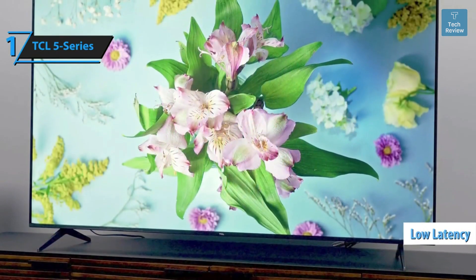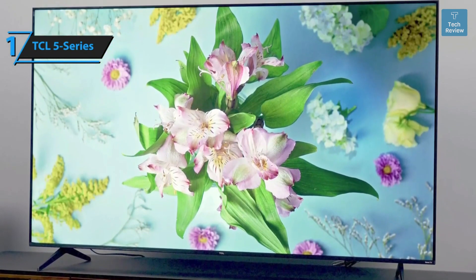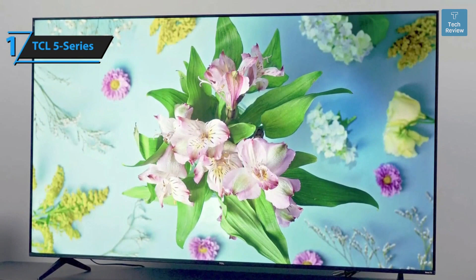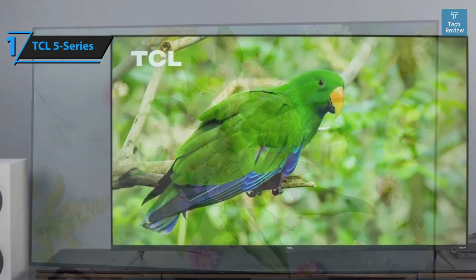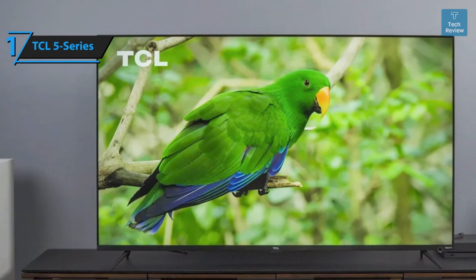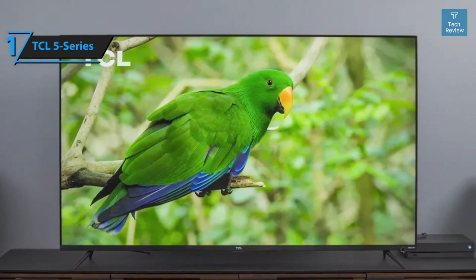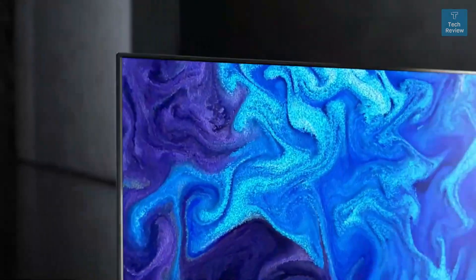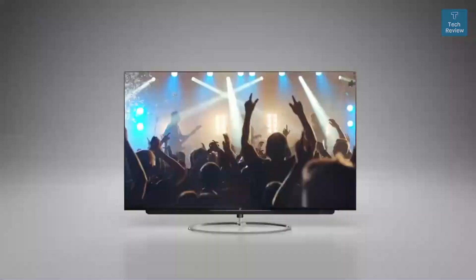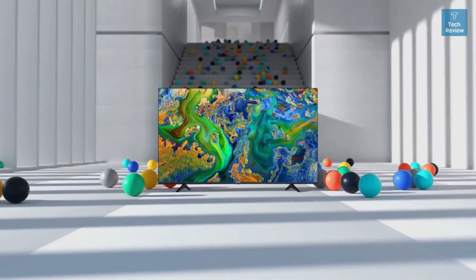With a latency of 11.8 milliseconds, it also outpaces both the older TCL Roku Series 5 (13.1ms) and the gaming-oriented Hisense U7G Android TV, making it an attractive option for gamers. Overall, this model delivers top-level performance at an unbeatable price-to-quality ratio. That's it for the top five budget TVs in 2023 — like, comment, and subscribe to receive notifications about our latest videos.